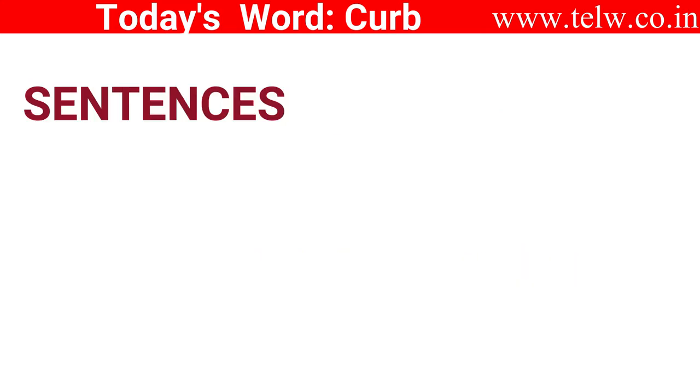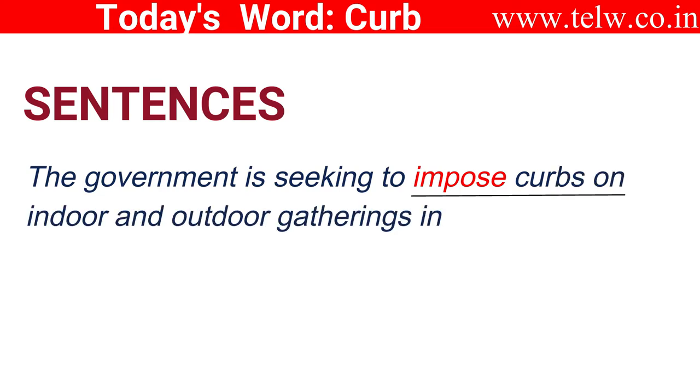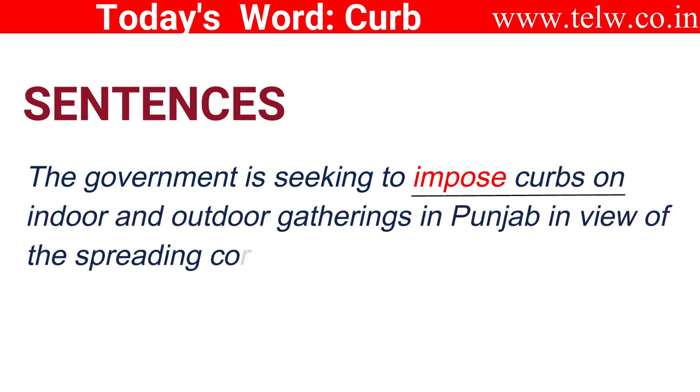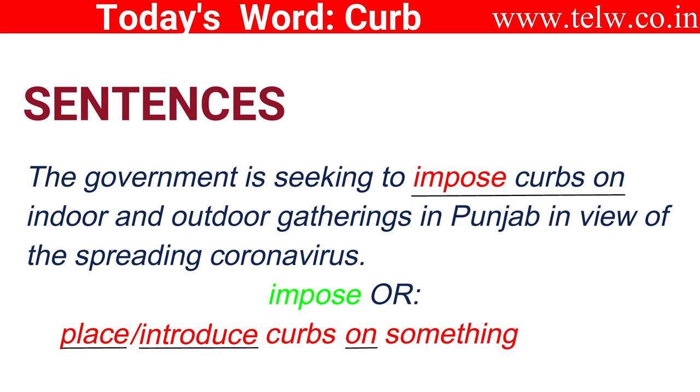Now, let's look at some practical ways of using curb in sentences. The government is seeking to impose curbs on indoor and outdoor gatherings in Punjab in view of the spreading coronavirus. You can also say place curbs or introduce curbs on something.